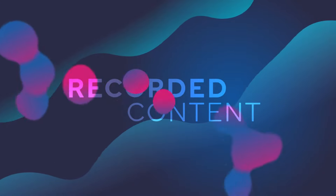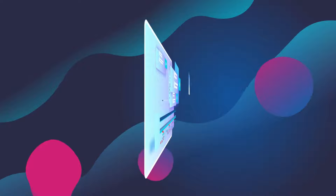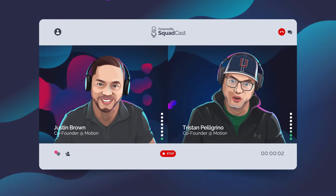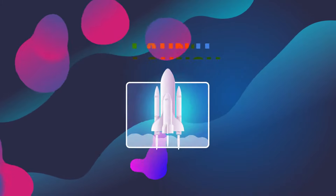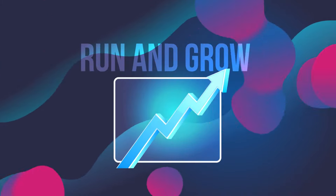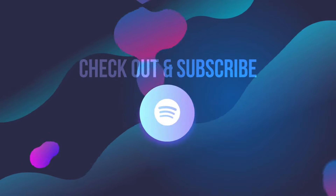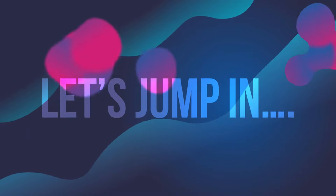Introducing Recorded Content, a podcast for small, scrappy B2B marketing teams who want to get the most out of podcasting. In each episode, we capture stories from industry experts and podcasters. Listen in and uncover what it takes to launch, run, and grow a successful B2B podcast. Check out and subscribe to the show on Spotify, Apple, or wherever you listen to your favorite shows. Let's jump in.